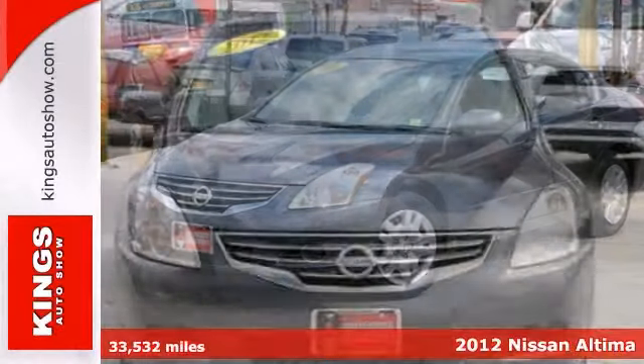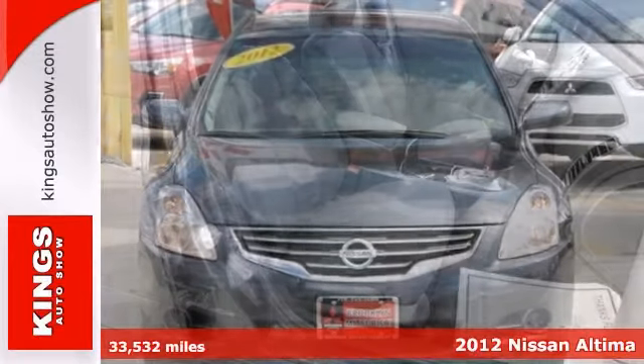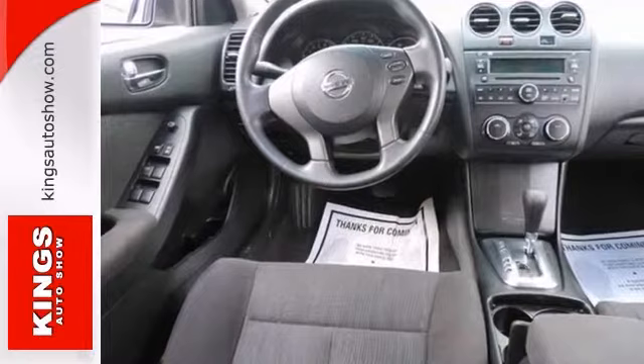Here's a one-owner 2012 Nissan Altima that comes with a Carfax buy-back guarantee. This is the vehicle for you if you're looking to get great gas mileage on your way to work.